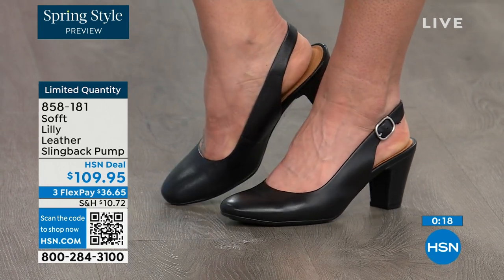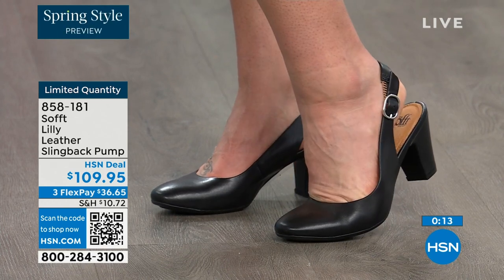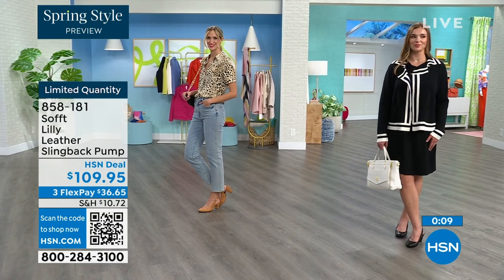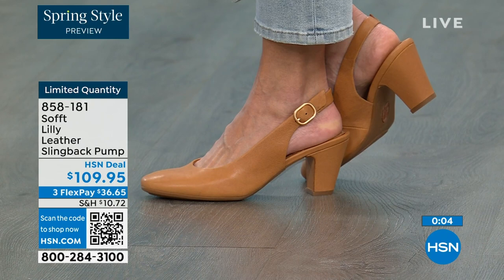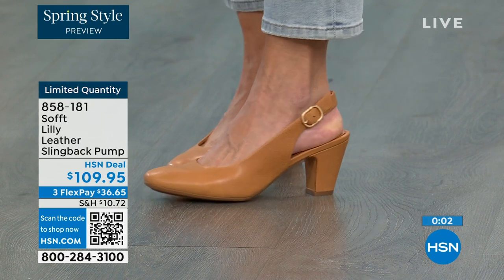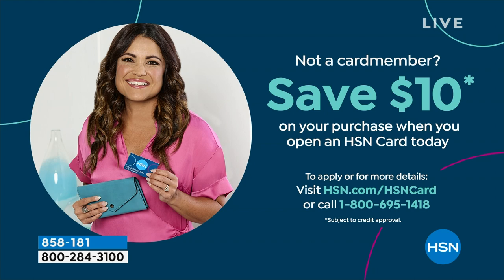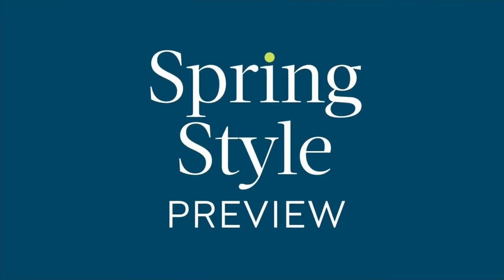If you're looking at these and want them and understand it's a good price for a shoe you'll wear all the time — we can make it better if you're getting a brand new HSN card. When you're approved you can take ten dollars off of your first purchase with your brand new HSN card. That would make those shoes under a hundred dollars for you.